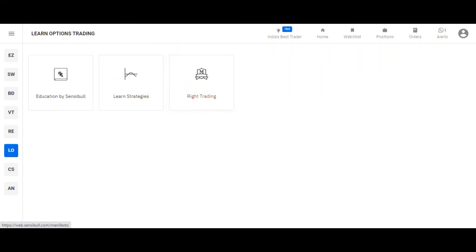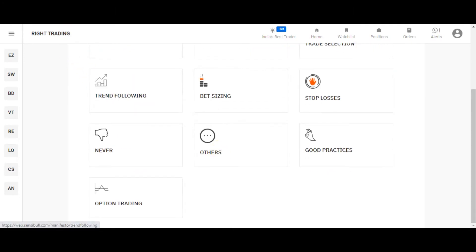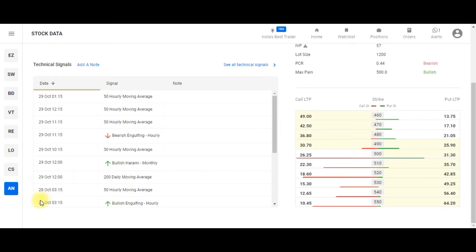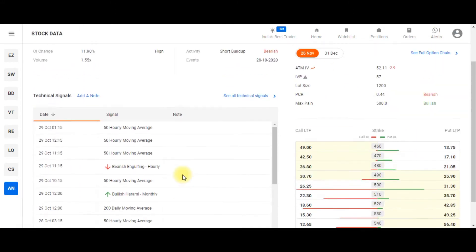The next feature is Write Trading, where you can find blog posts. They also have a chat support — if you have any queries you can chat with them. Now let's go to the next important feature: Stock Data.